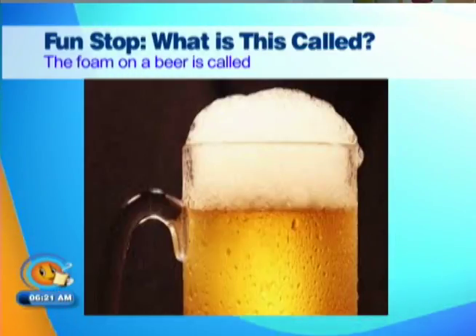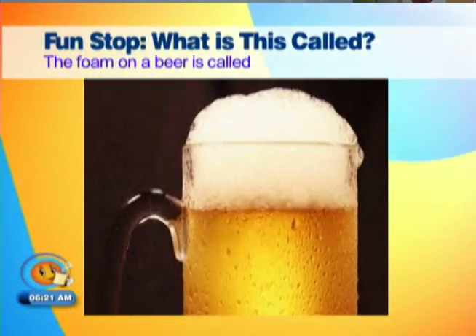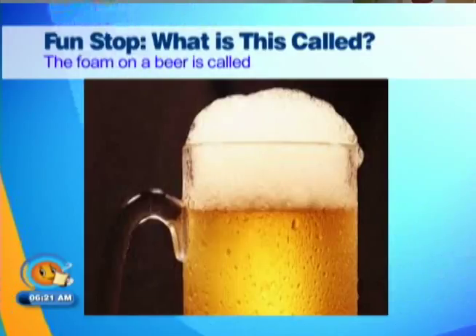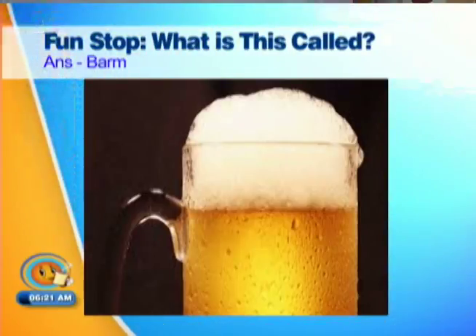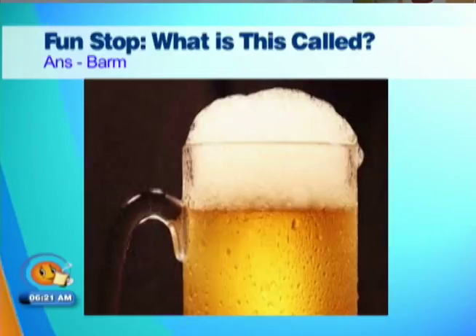Foam on the beer is called... foam? No, it's not foam. I know this one — I read it somewhere. I can't remember. Foam on the beer is called — barm! Barm is a foam or scum formed on the top of liquor, fermented alcoholic beverages such as beer or wine, or feedstock for hard liquor or industrial ethanol distillation. When fermenting, it was used to leaven bread or set fermentation in a new batch of liquor.